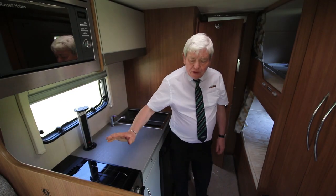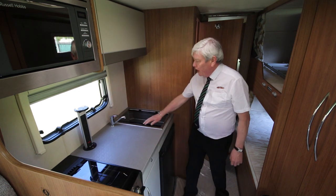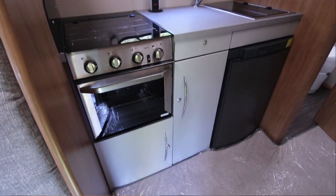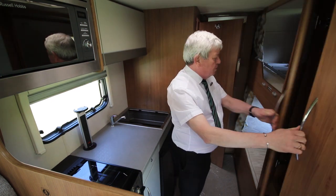Here in the kitchen area we have a combined oven and grill with a three burner gas hob. Large sink with a power stack system for your mains electric. Microwave up at the top. Large wardrobe here with loads of hanging space.